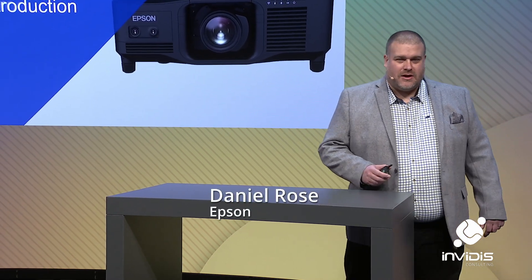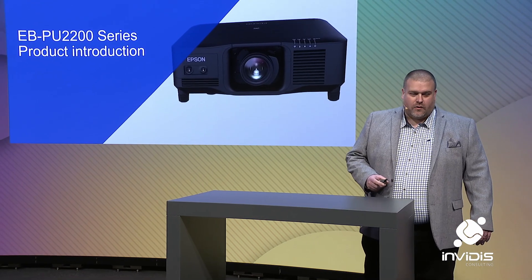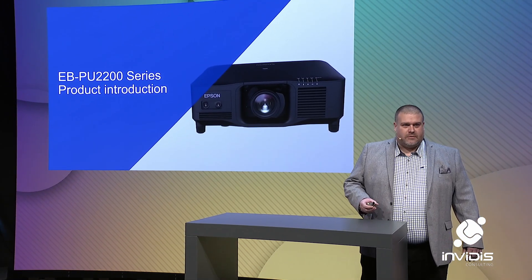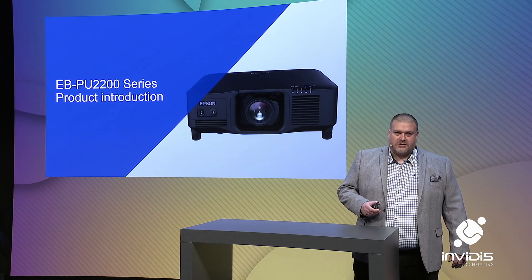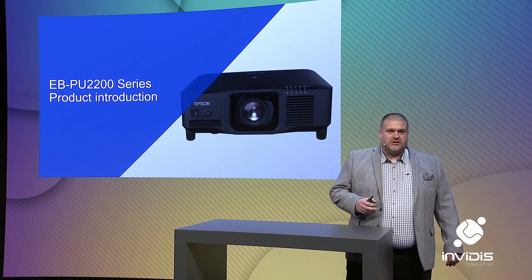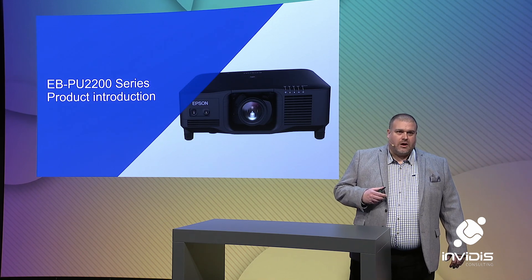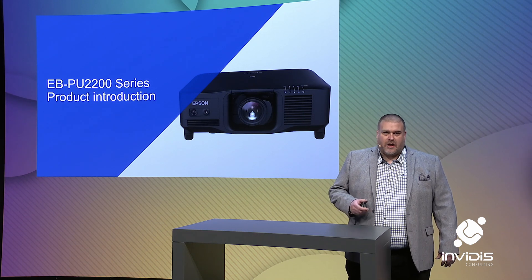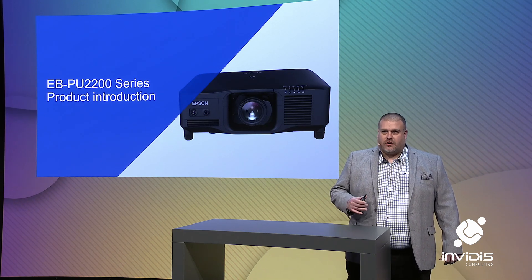Thank you very much. Good morning, everybody. My name is Daniel Rose. I'm the head of product management for Epson's High Brightness Projectors. I'm here today to introduce the world premiere of our new EBPU 2200 series projectors. Epson weren't the first to market with laser projection, but we came in with the principle of being best to market, not first to market, when we first launched the products back in 2016. Since then, we've continued to listen to the market and customers, upgrading those products as best we can. But now, after six years of that product family, we're ready to launch the next generation — a completely new, engineered from the ground up product.